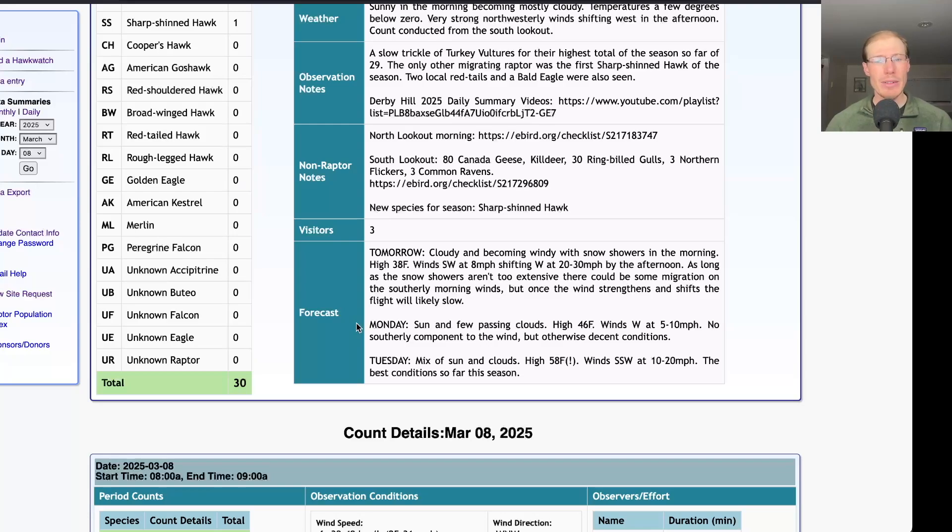For Monday it's looking sunny with just a few clouds and a high in the mid-40s and light westerly winds, so it seems like a pleasant day to be out. Not necessarily a terrific wind — there's no southerly component to it — but westerly winds can be okay and they're looking very light. So I'd bet we'll get some action, but it won't be a huge day.